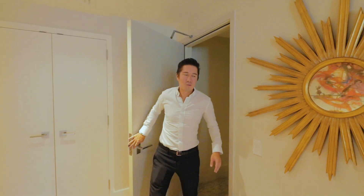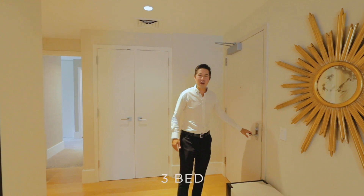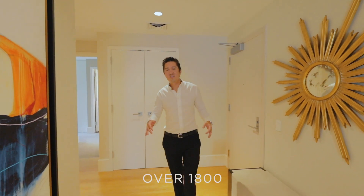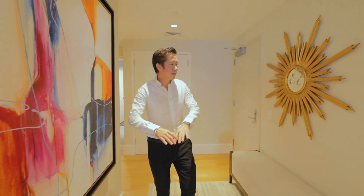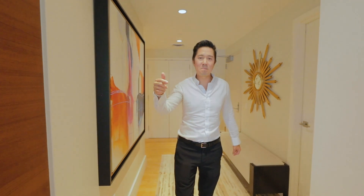Hey, what's up? It's Ben Feynman. Welcome to Anaha 2601. We've got a three-bedroom, three-bath, over 1,800 square feet of living. Tons of amenities, two side-by-side parking. We're listed at $3.28 million. Let's go check out this beautiful unit.